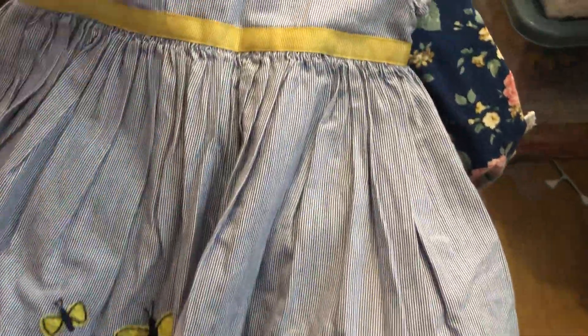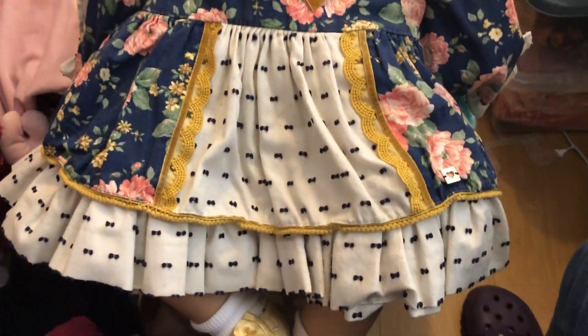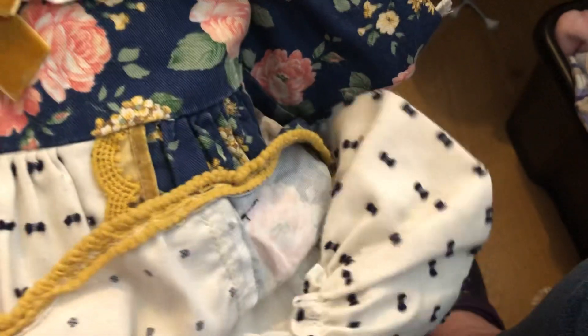They were really pretty and that was one option we had to put on her. The other option was this beautiful dress — I love this dress. It's absolutely gorgeous and it's really vintage looking and it's all floral. It's by Dolce Petite and it's a 12 month.